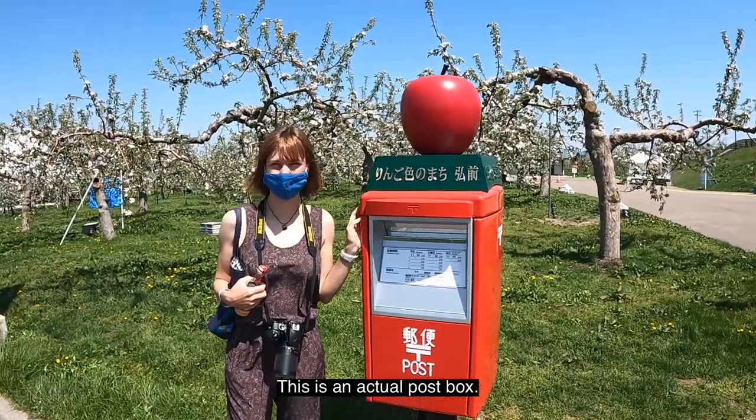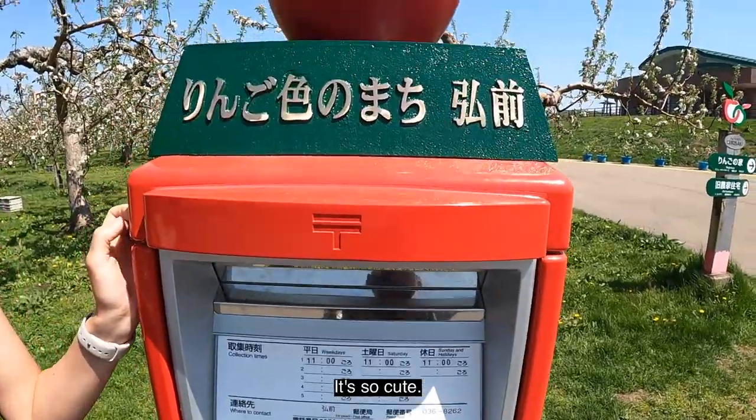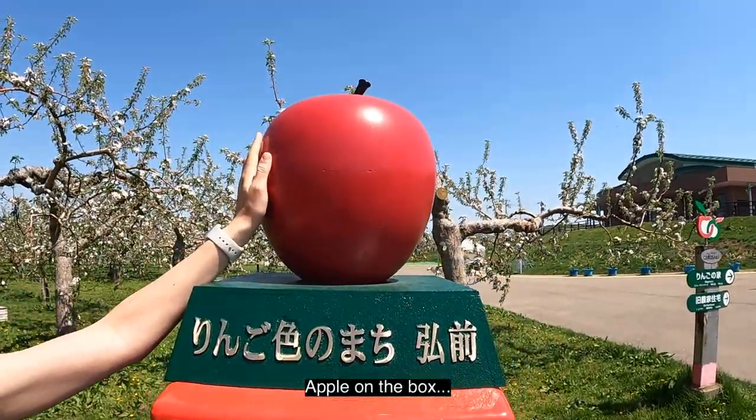This is an actual post box. You can put mail in here. It's so cute — there's an apple on the box.